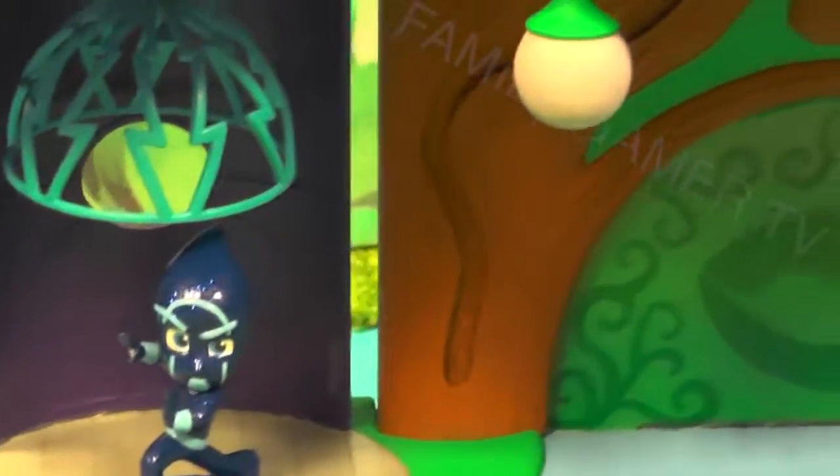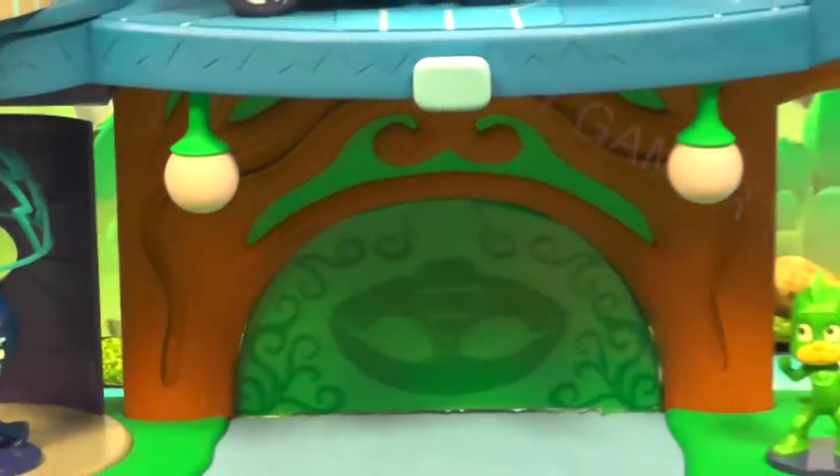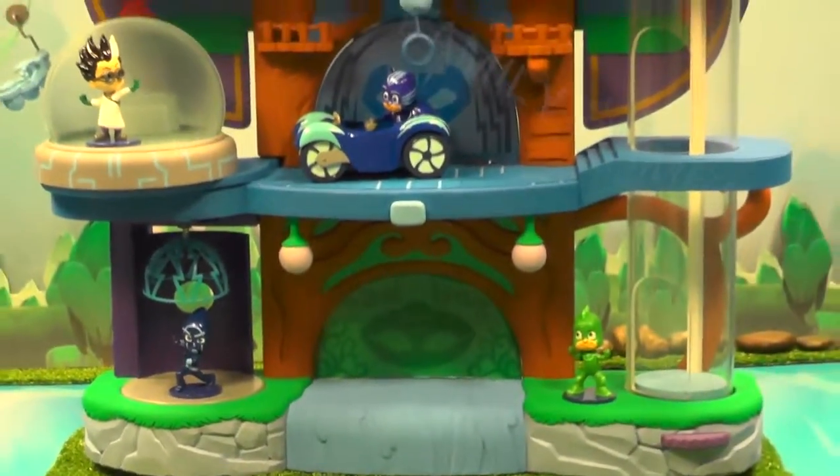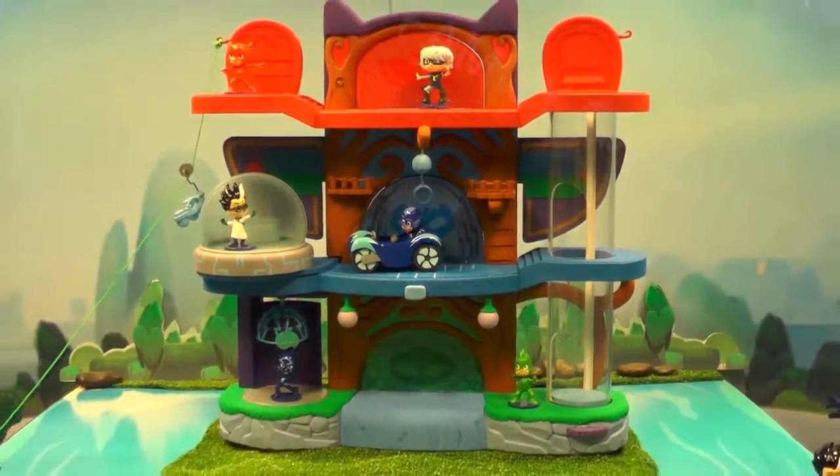What's your favourite thing about this HQ? Pop it in the comments. And also, who is your favourite PJ Masks — Catboy, Gekko or Owlette? Who do you like dressing up as the most? Subscribe to the channel and we'll have more for you soon.